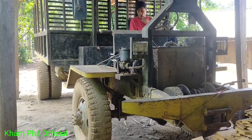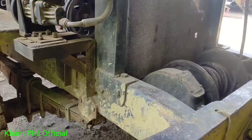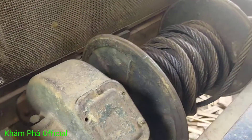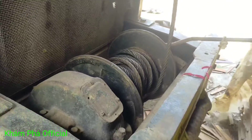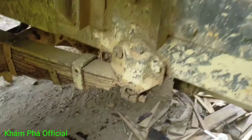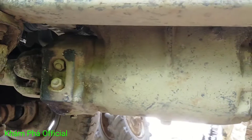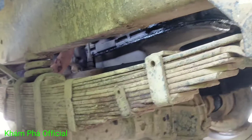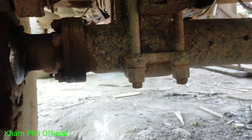Đây là toàn cảnh của chiếc xe nhé, mình sẽ đi sơ lượt một vòng qua. Ở đây là bộ tờ nhé, tờ hồng hà. Đang truyền thang qua hộp số đây nhé. Tờ hộp số, tờ cốc nhé, không phải tờ hộp lai nhé.